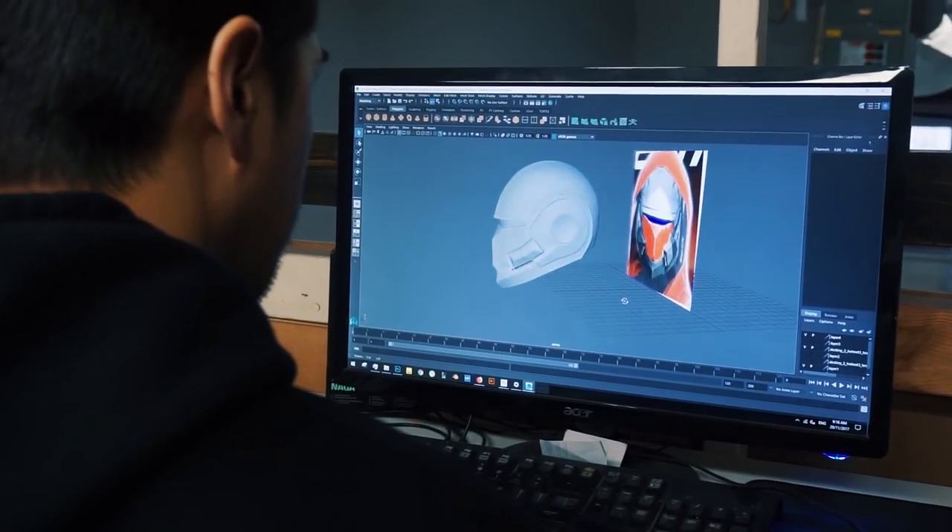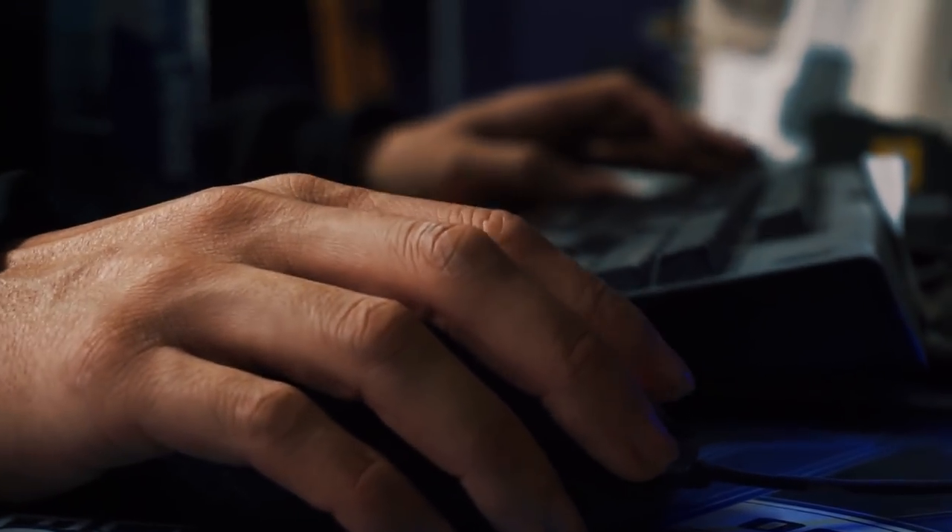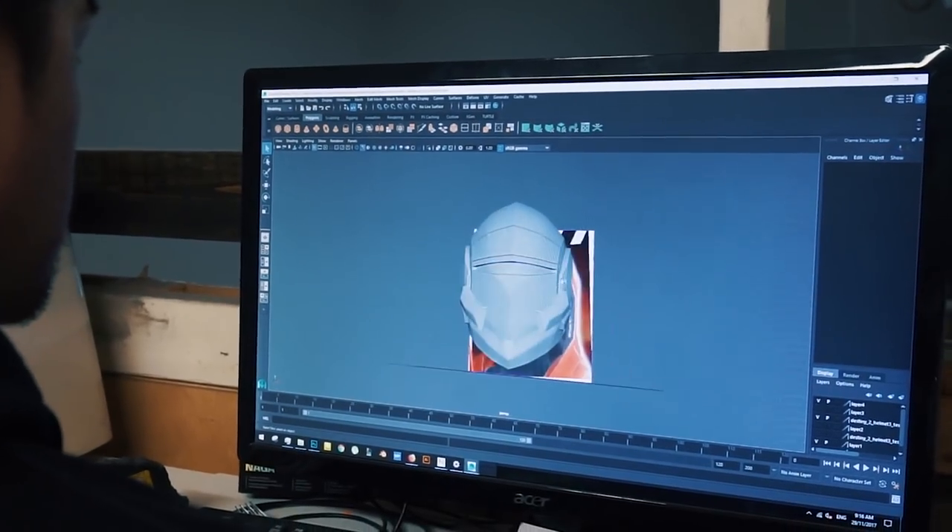The 3D modeling process — I had to research the reference material for the particular helmet I was making, and then I basically start with a square in Maya and sort of block it out from there.